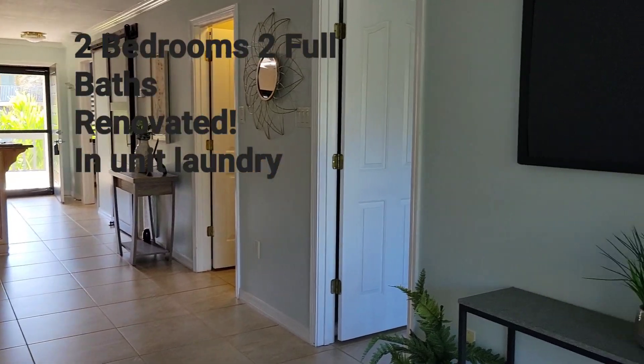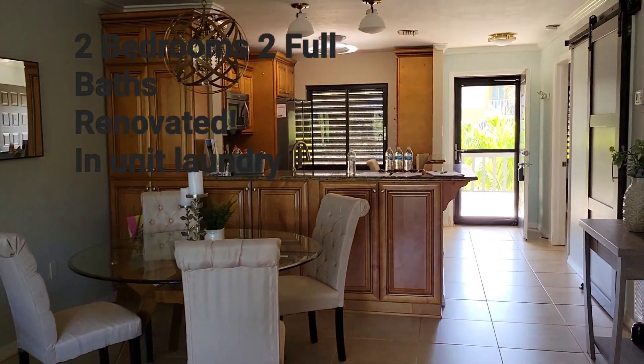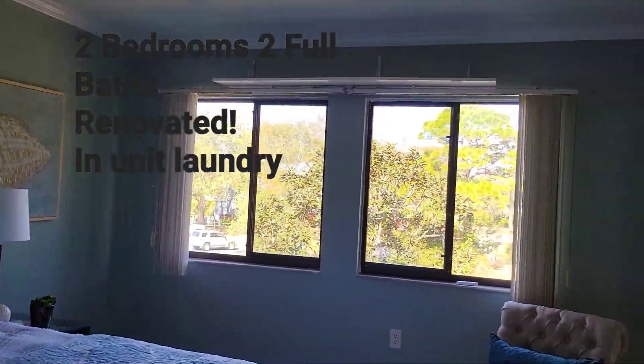I'll show you around the condo. This is two bedrooms and two bathrooms, and it's beautifully staged. Couldn't ask for a prettier day today in Tampa Bay — it's almost 80 degrees out.